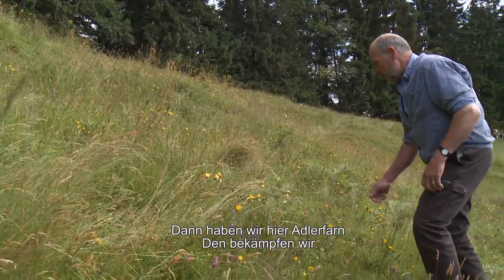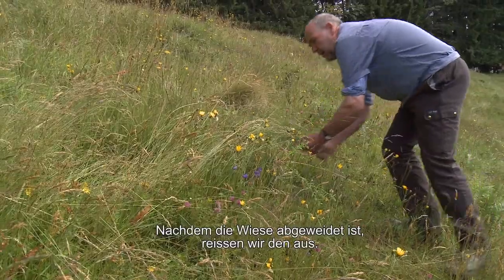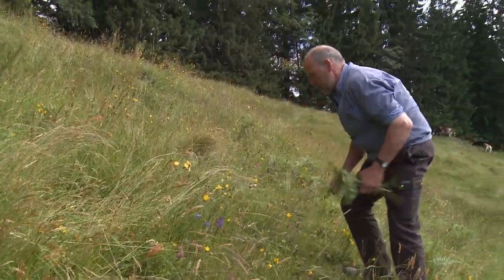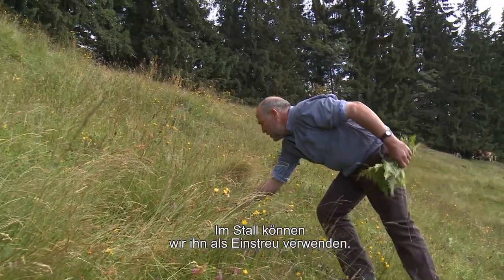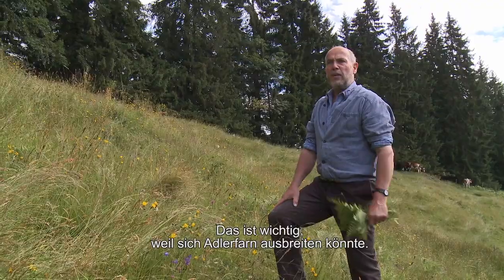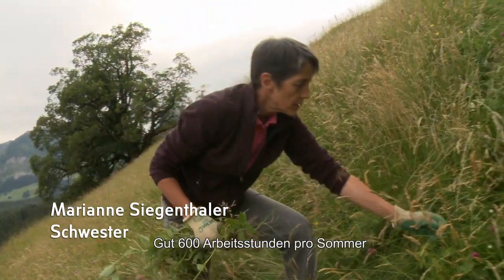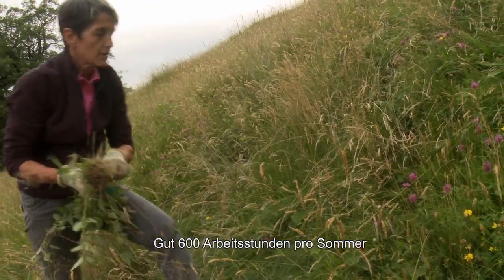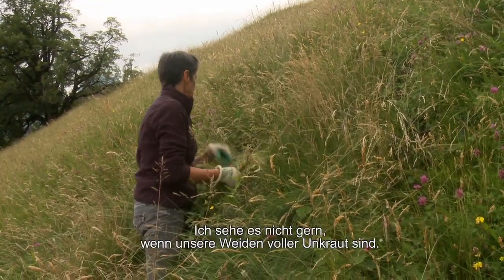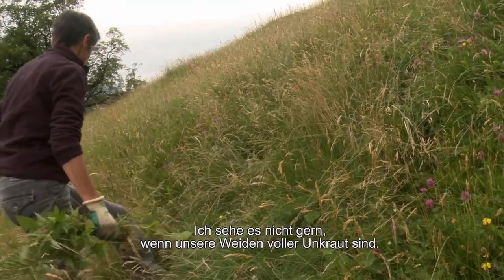Hier ist noch etwas Adlerfarn. Den bekämpfen wir – so wie gejätet wird, ausschneiden. Das ist alles Handarbeit und wir sind gut 600 Stunden pro Sommer bei der Unkrautbekämpfung. Ich habe das nicht gerne bei unseren Weiden, das Unkraut.